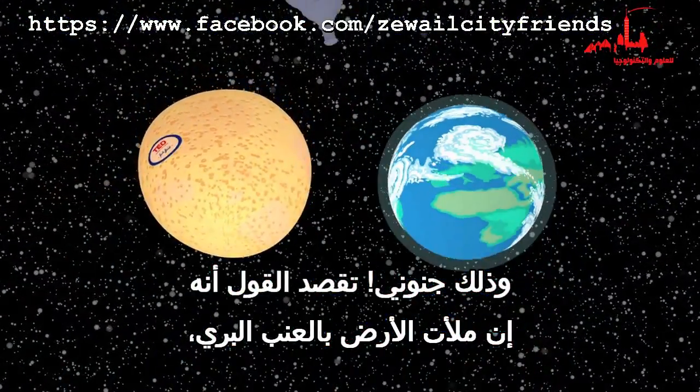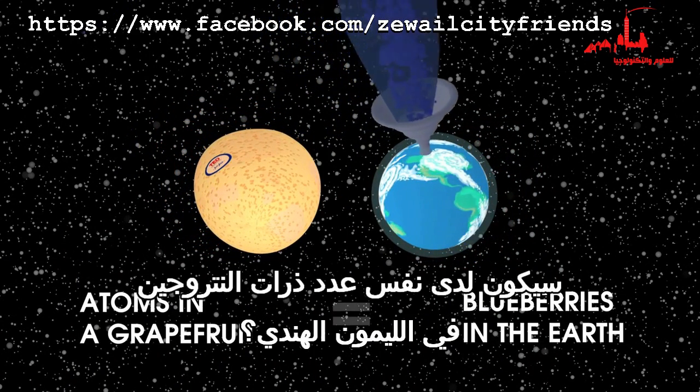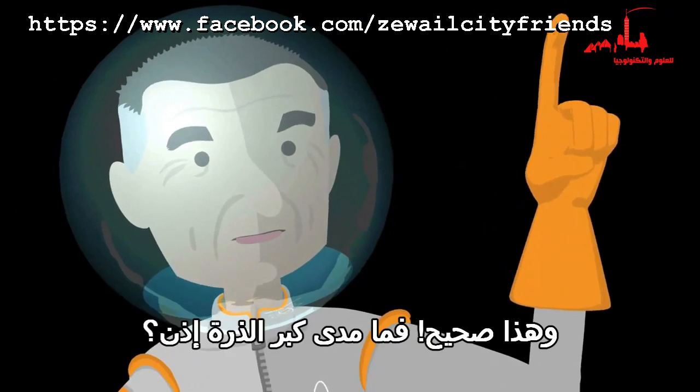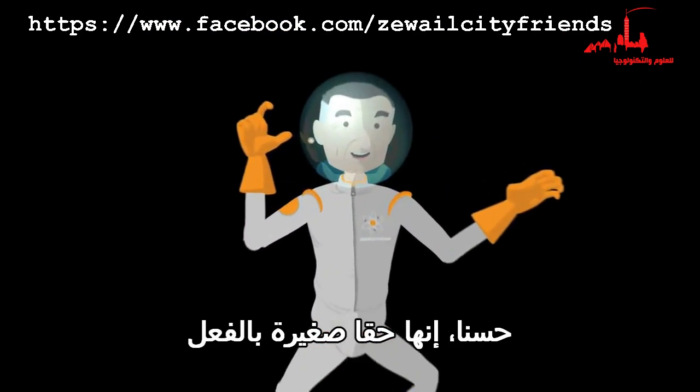That's crazy! You mean to say that if I filled the Earth with blueberries, I would have the same number of nitrogen atoms as a grapefruit? That's right! So, how big is the atom? Well, that's really, really, really small.